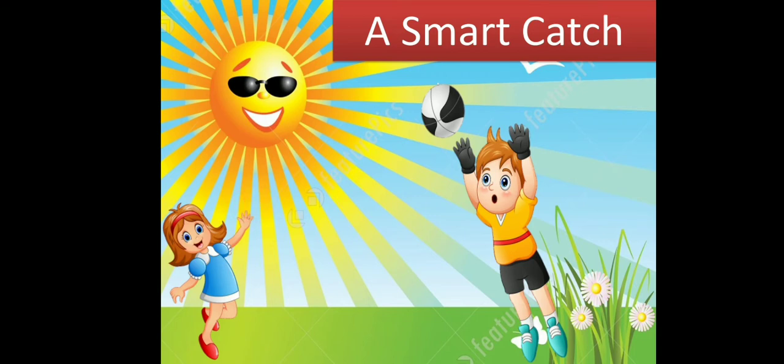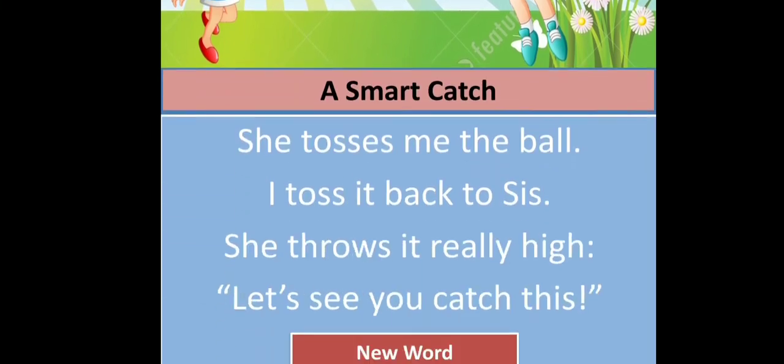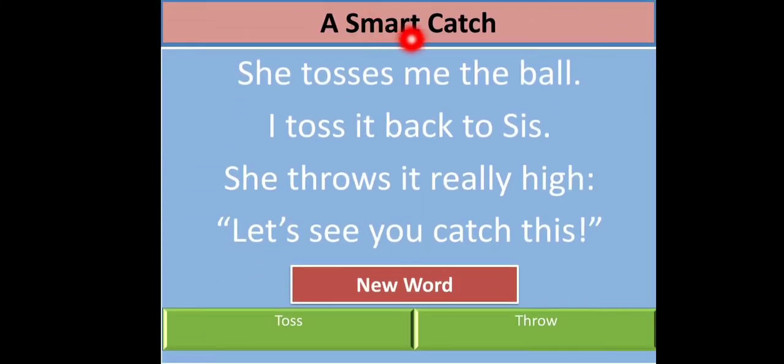So let's read this poem — 'A Smart Catch.' She tosses me the ball. I toss it back to sis. She throws it really high. Let's see you catch this. So the sister threw the ball to her brother, and she threw it really high. She was trying to check whether her brother could catch the high ball or not.